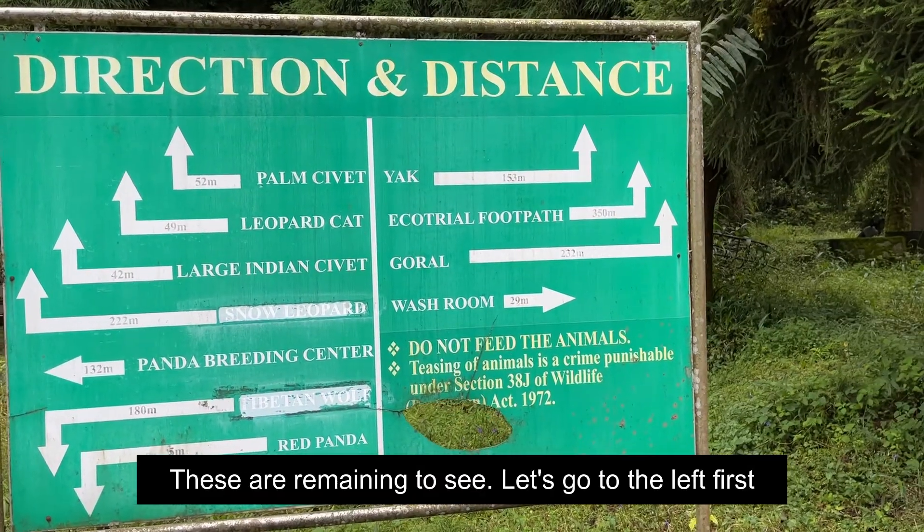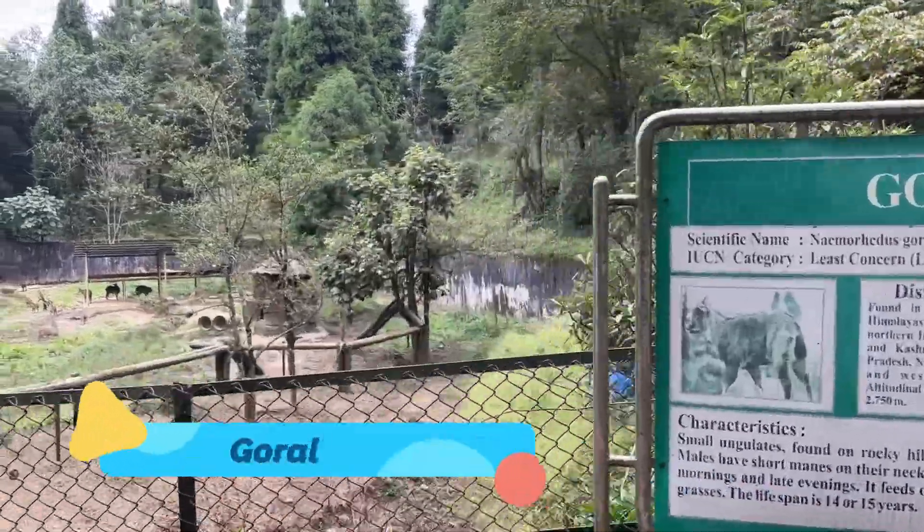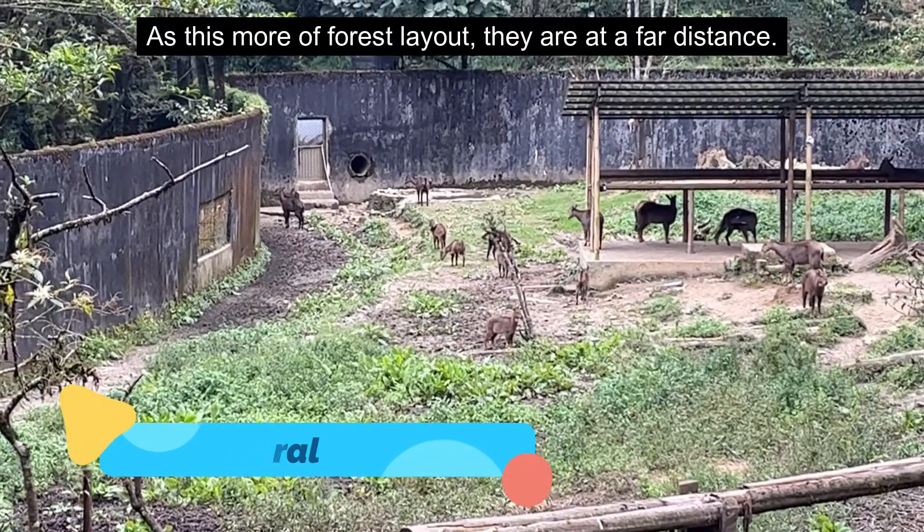So we are remaining here. Let's go to the left side of the forest. The animals have a lot of jungle layout.